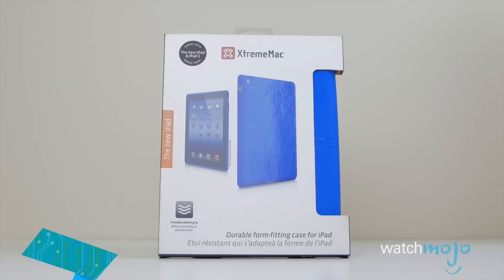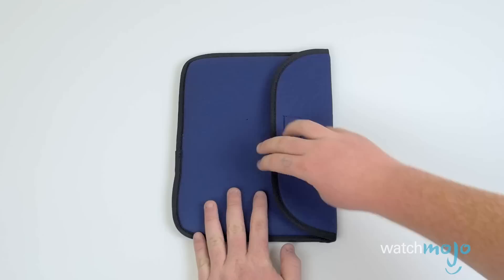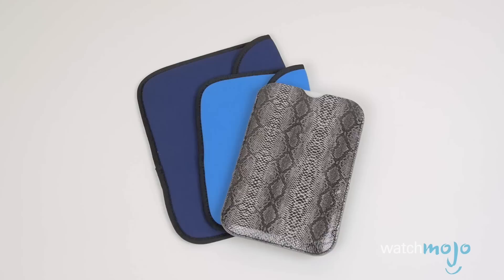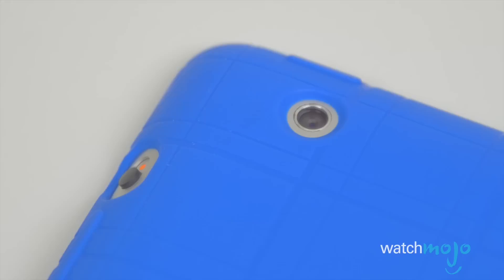Number eight: iPad cases from Xtreme Mac and BYO. You don't need to spend upwards of 20 bucks for a protective iPad case when you can find one for a buck or two. There are multiple options to decorate and protect your tablet, including ones from brands like Xtreme Mac and BYO. The durable and form-fitting silicone Xtreme Mac cases were available in multiple colors and designs for different iPad models, and have a textured side and back for added grip.